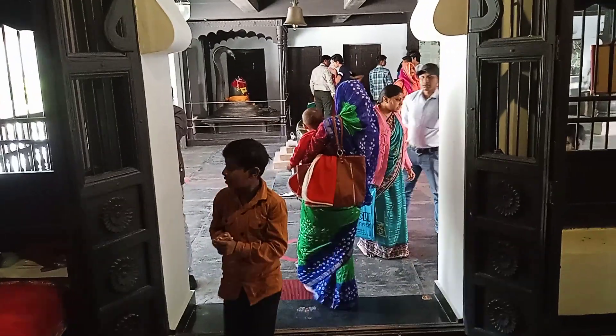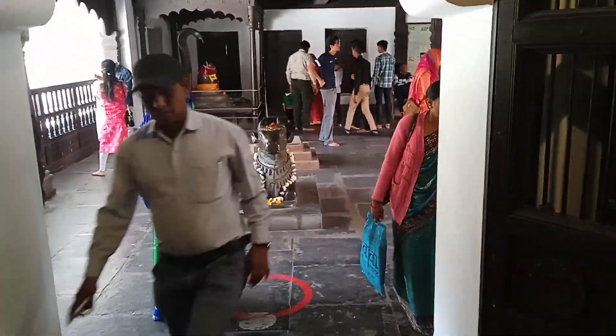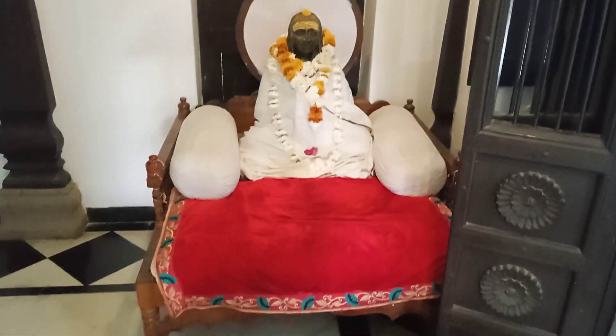You can see the Nandi of power here — it's clearly visible. And here is the statue of Ahilyabai.